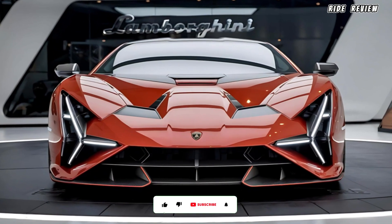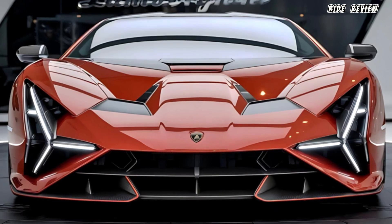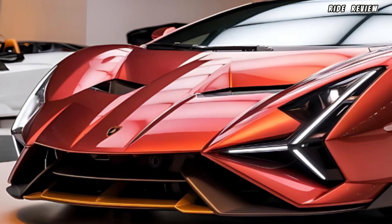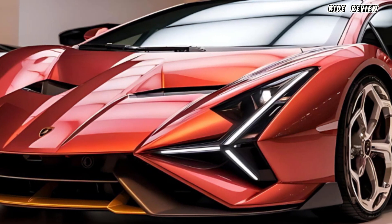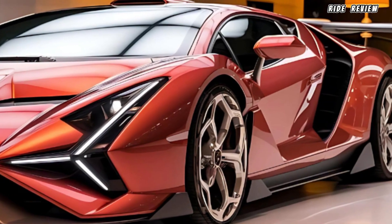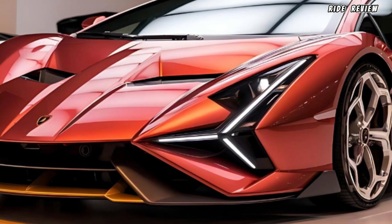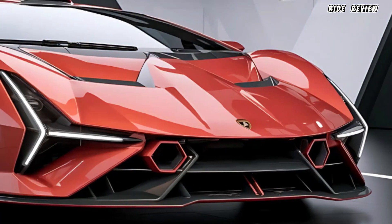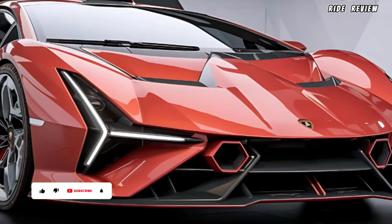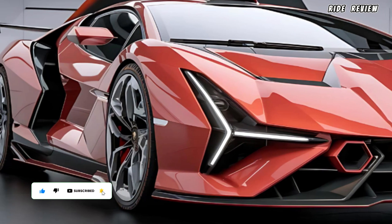Welcome back to Ride Review, where we bring you the latest updates on the most exciting cars hitting the market. Today, we've got something truly special — the 2025 Lamborghini Temerario. Get ready to experience Lamborghini's latest masterpiece, designed to push the boundaries of speed, style, and performance. And make sure to stay tuned, as we'll be updating you daily with fresh features about this beast, so you won't miss a thing.